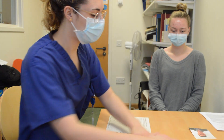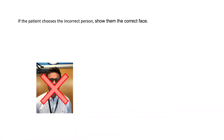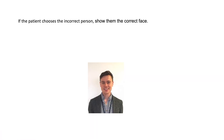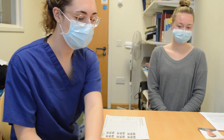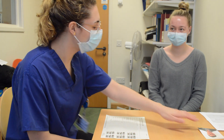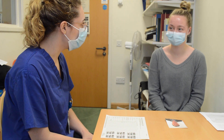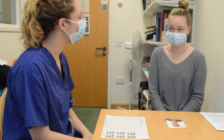When returning the next day, you ask the first seven orientation questions in exactly the same way. We're now going to demonstrate an example of how you would then conduct the memory questions. So out of these three people, who did I show you a picture of yesterday? Oh, you showed me this one. If the patient chooses the incorrect person, show them the correct face. Then ask, what is their name? Do you remember what their name is? No, I'm not sure. That's okay, I'll give you some options. Is it Peter, Paul, or Patrick? It's Patrick. Great.